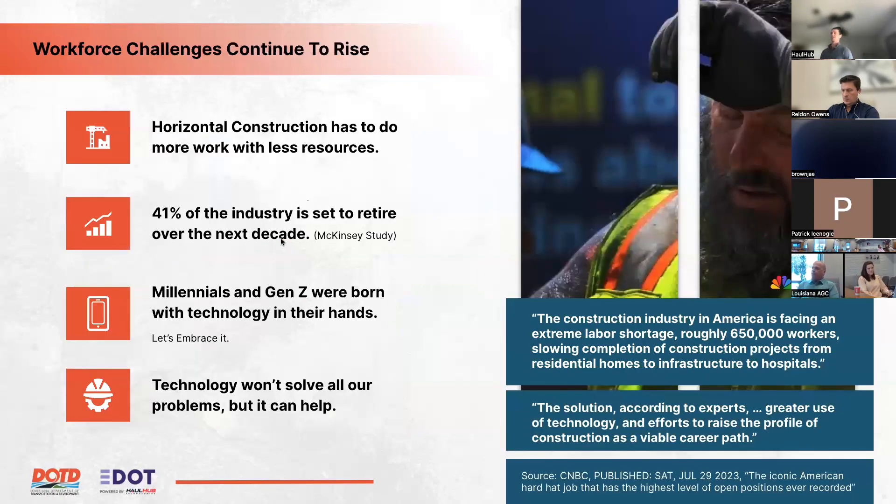Joel acknowledges workforce challenges in horizontal construction — the industry must do more with less. Forty-one percent of the industry is set to retire over the next decade, and millennials and Gen Z were born with technology in their hands. Technology isn't a panacea, but it can play a meaningful role in increasing efficiency and helping teams do more with less, which is the goal of these demonstration projects.